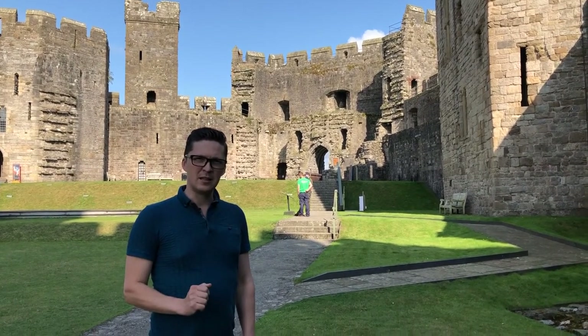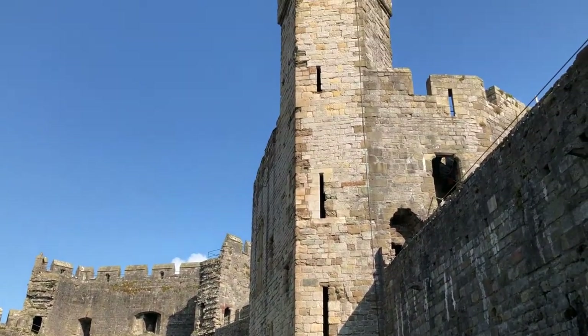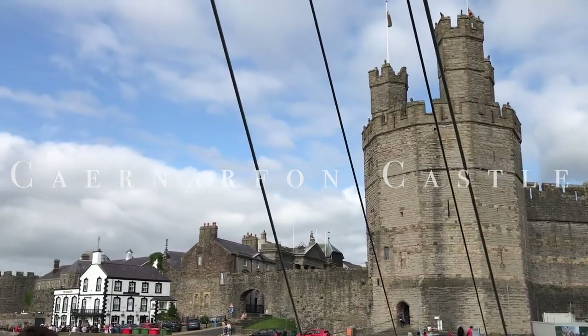Hello ladies and gentlemen, today we're in Caernarfon and we are inside its fantastic castle. Every single time I'm seeing any medieval castle ruins or castles, I can't help but think about the width of the walls — it's pretty incredible. Look at the warfare tactics of the time, and how much fortification people needed. The building of this castle began in 1283 and continued until 1330.